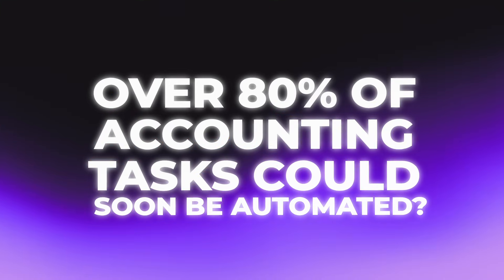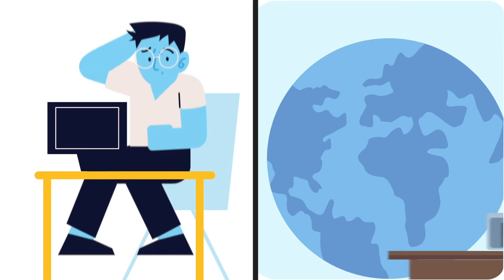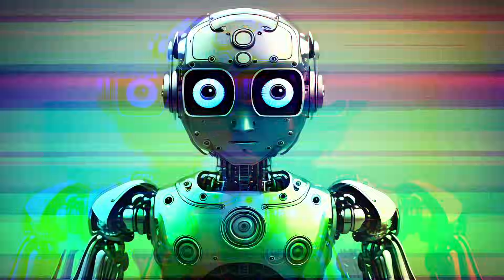5 AI tools for accountants. Did you know that over 80% of accounting tasks could soon be automated using AI? This doesn't mean accountants are being replaced — it means the smartest ones are using AI to get more done in less time and getting ahead faster.